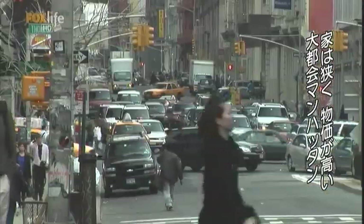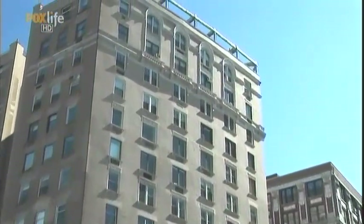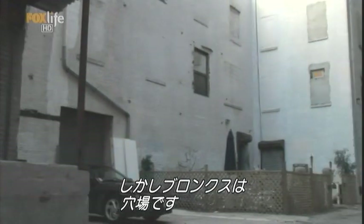With about 2 million people on the island of Manhattan, the pace is hectic, the homes are small, and the prices are high. So some of the other boroughs, like the Bronx, have become attractive options.